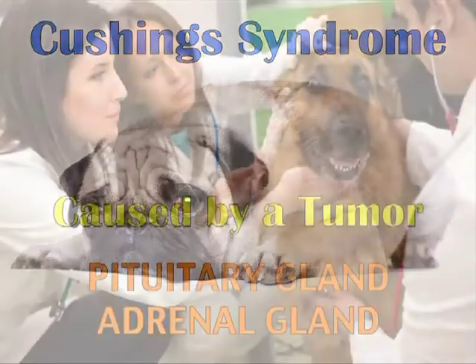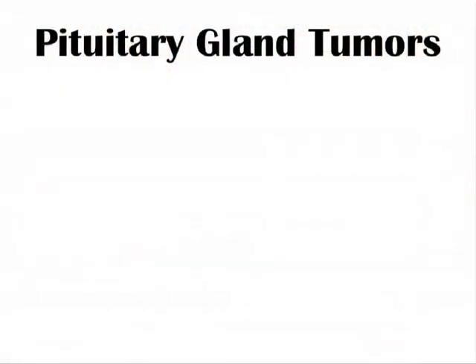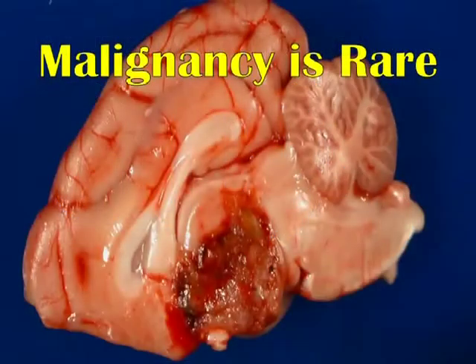Cushing syndrome is usually caused by a tumor located on either the pituitary gland or the adrenal glands. Pituitary gland tumors account for approximately 80% of Cushing syndrome cases. These tumors cause the pituitary gland to produce large amounts of the hormone ACTH, which stimulates the adrenal gland to overproduce cortisol. Malignant tumors of the pituitary gland are rare.